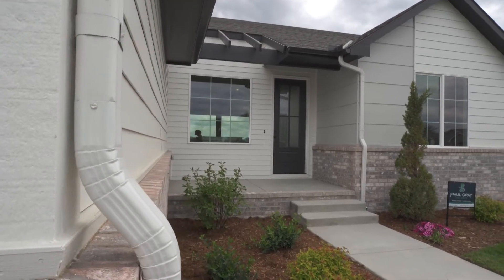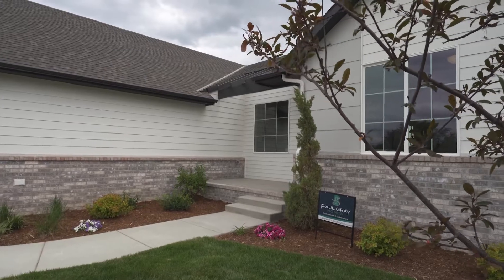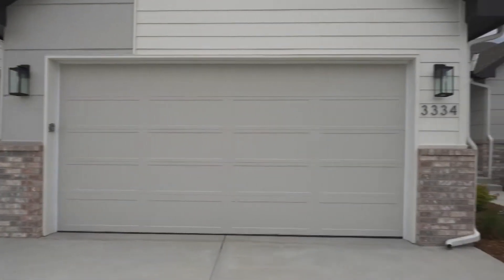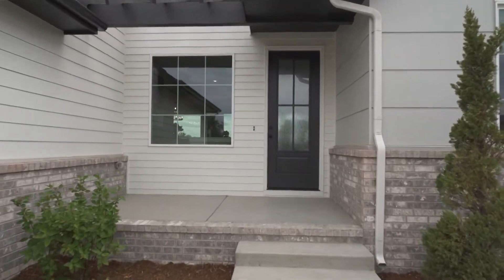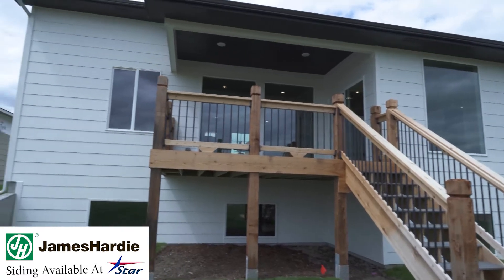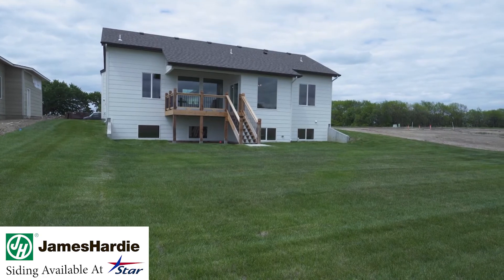Tell us what people notice when they walk up to the outside of this house. Some of the things people notice when they come up and see the front of our home and get ready to enter is it's a unique play on the current style of homes we have in Wichita. The key is we like to give people examples of how creative you can get on the front elevation, as well as the insides, and really make your home your home. Two of our most important vendors are Star Lumber and Hardy. James Hardy siding is a product we use exclusively on our homes — we really believe in the value of that concrete siding.